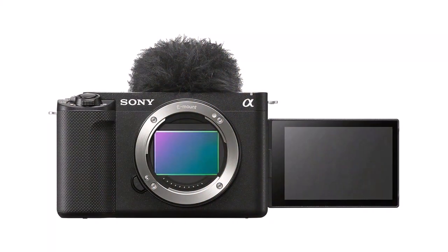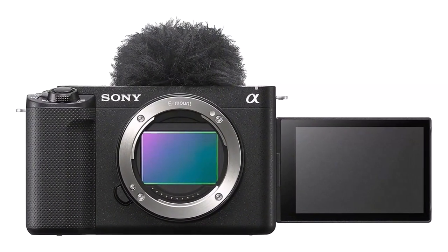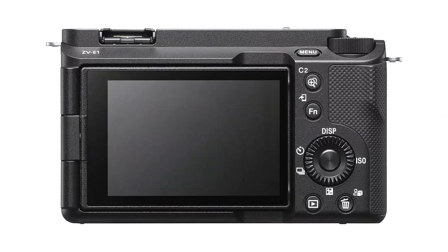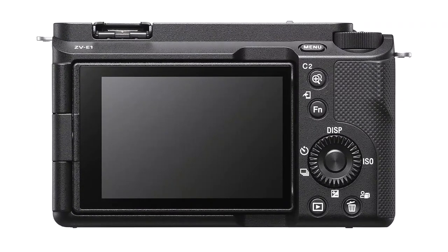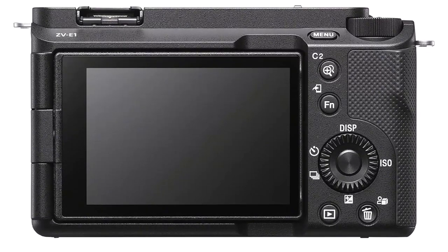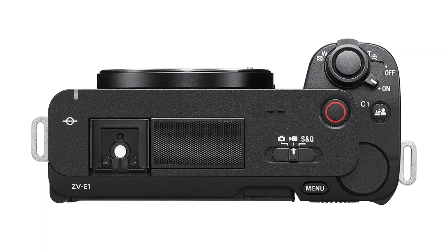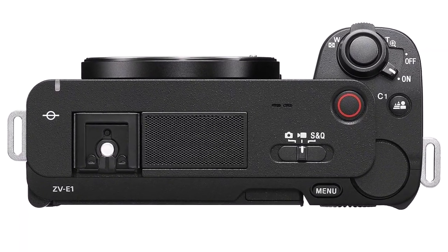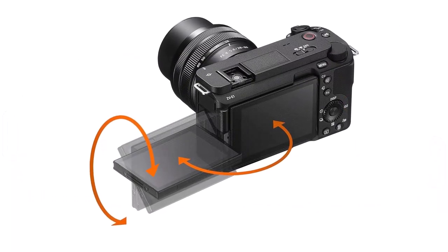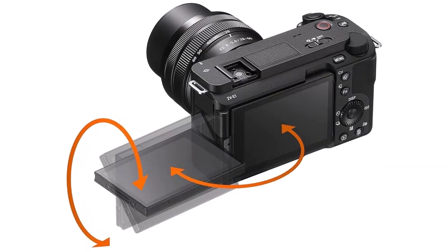Cinematic Vlog Setting: elevate your vlogs with the Cinematic Vlog Setting, which offers intuitive controls for creating scenes that rival feature films. With options to customize the look, mood, and AF transition speed, you can easily tailor your footage to match your creative vision. Advanced AI Features: experience effortless subject tracking with the Sony Alpha ZV-E1's dedicated AI processor and real-time recognition technology. From AI-based auto-framing to multiple face recognition, this camera ensures that your subjects remain in focus.